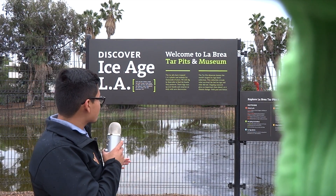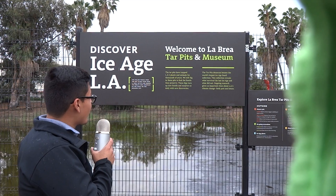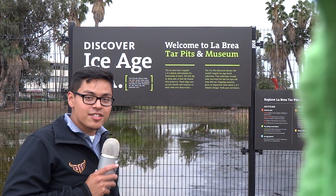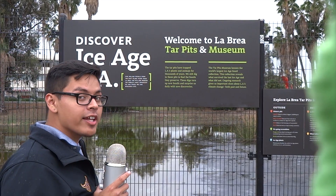These tar pits have trapped LA's plants and animals for thousands of years. We still dig in this pit to find the fossils they preserve. These digs turn up new fossils and surprise us with new discoveries daily.